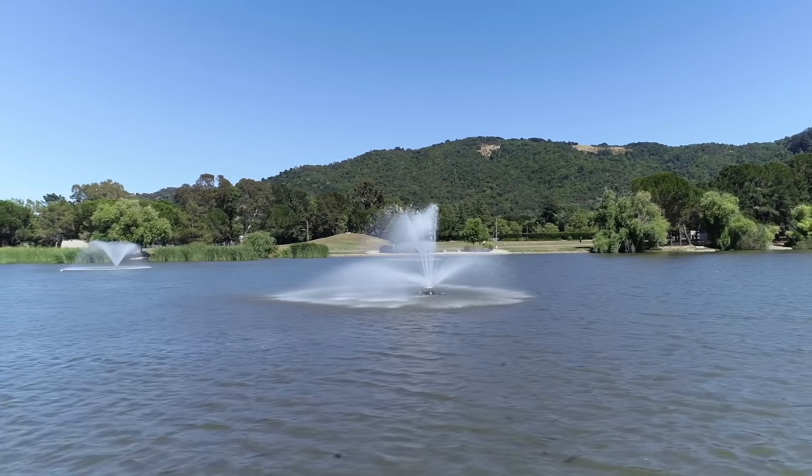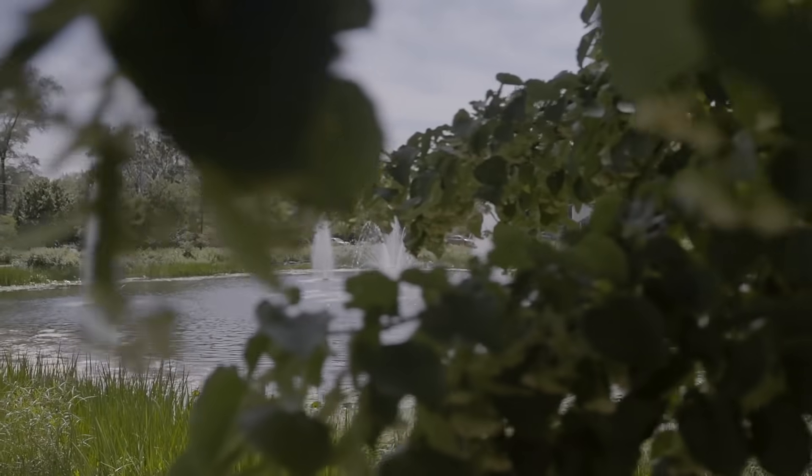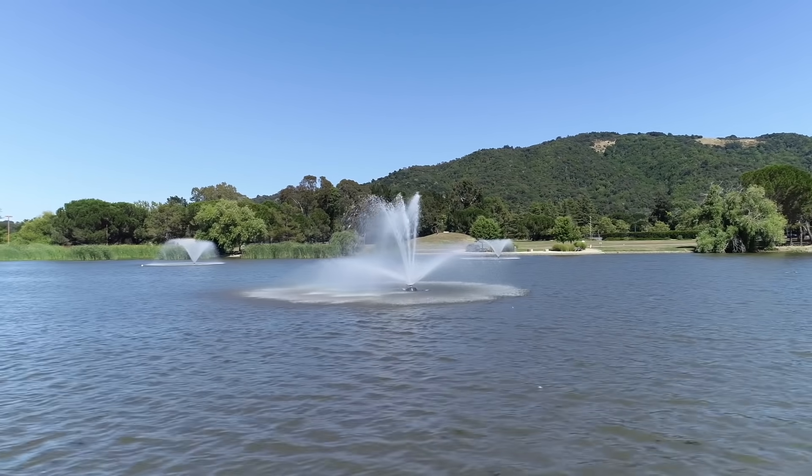AquaControl is a water features manufacturer. We've been in business since 1970 making fountains, floating fountains, aerators — various sizes from half horsepower to 40 horsepower. We sell the fountains via distribution network around the world.